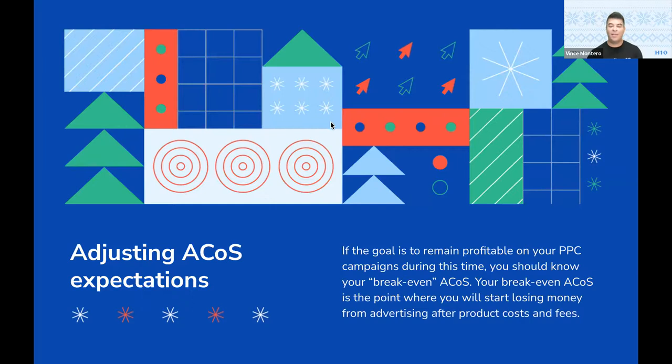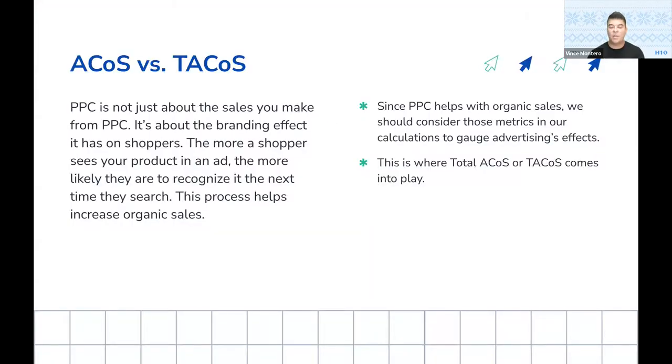Considering your total sales and therefore your total ACoS — or TACoS, as I like to talk about at Helium 10 — is an important metric to gauge the success of your advertising during the holidays. ACoS is simply your PPC spend divided by your PPC sales alone. TACoS, or total ACoS, is your PPC spend divided by your total sales — organic plus PPC sales. Here at Helium 10, we make it easy for you to view this metric — it's available in our analytics section under the product page, where you can look at each one of your products and see your PPC spend across all your PPC campaigns weighed against what your total sales were for that particular product.